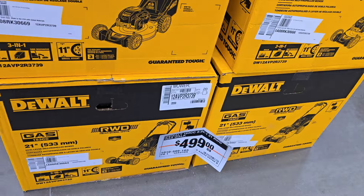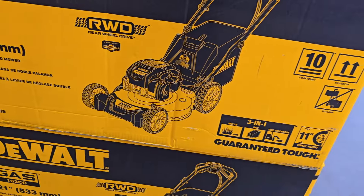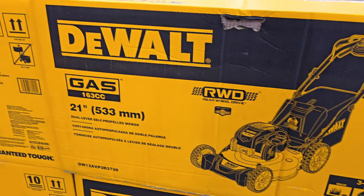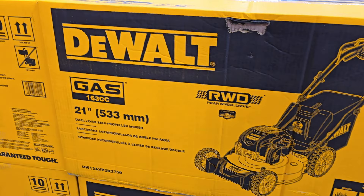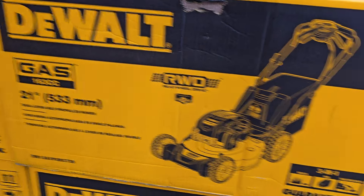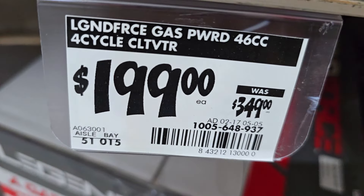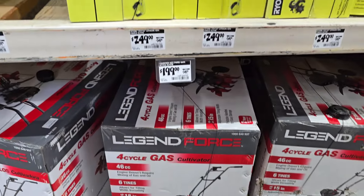We got a brand new mower — I haven't seen this before. This is a DeWalt gas mower. It is rear wheel drive, 21 inch, 163cc gas, and it is also a 3-in-1. We also got a tiller down to $199 from $349 — this is a 46cc Legend Force.